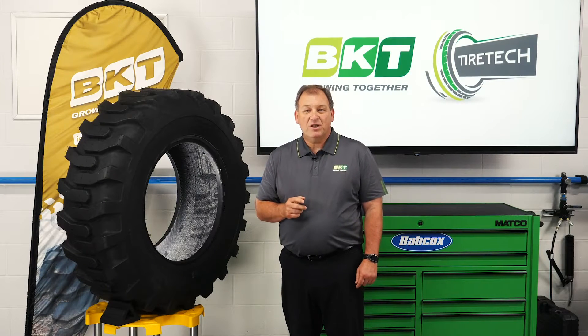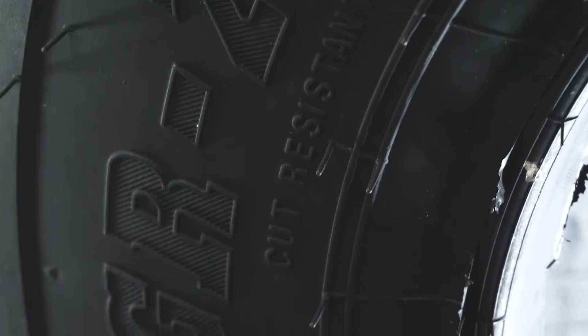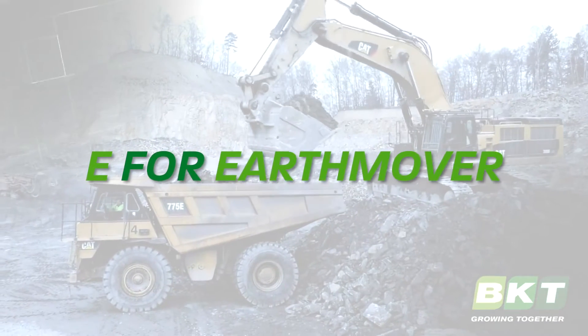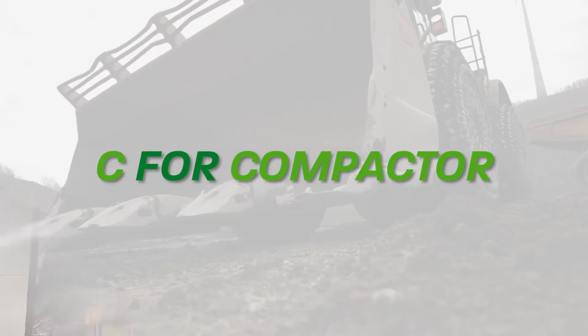To help in this process, OTR tires are marked with codes on the sidewall to identify their intended use. The four codes are G for grader service — just like this BKT tire here next to me — E for earth movers, L for loader dozer, and C for compactors.